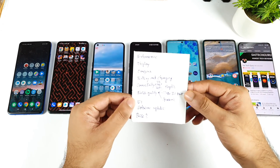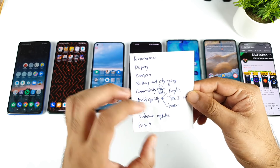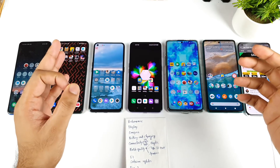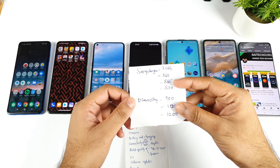These are the categories I will try to declare a winner in: performance and display, camera, battery charging, connectivity, and build quality — all these aspects I will try to cover. So without wasting any time, let's get started with the first category which is performance. In terms of performance we have two different processors: the Snapdragon processor and the Dimensity processor.